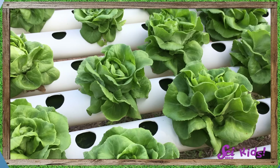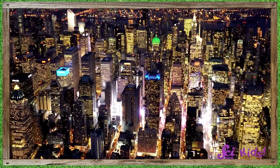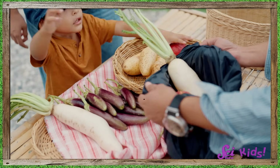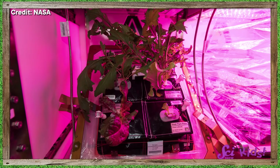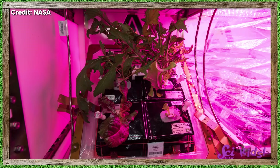People might also need to grow plants this way if they don't have access to soil. In many cities, for example, there's no room for a big farm, but there are lots of people who need to eat vegetables. And something similar is even used in space — on the International Space Station! It can help astronauts grow fresh food even though the soil of the Earth is way below them.